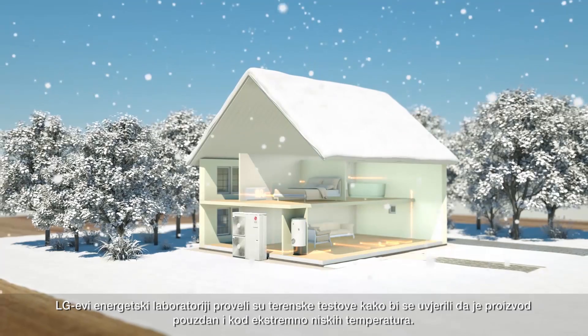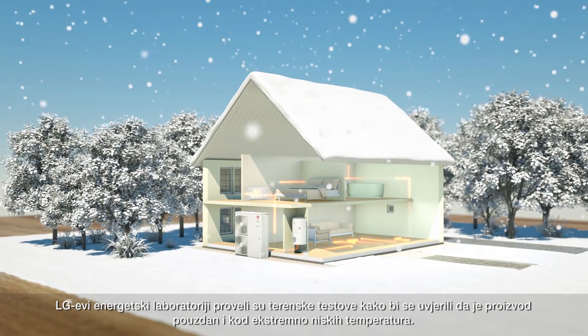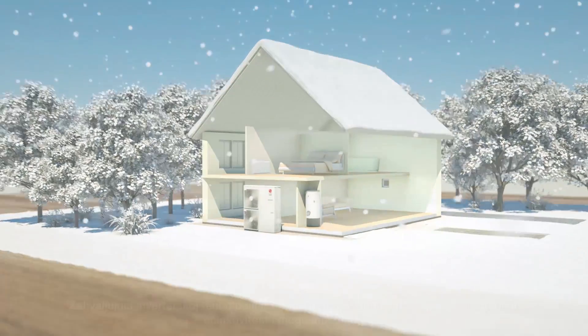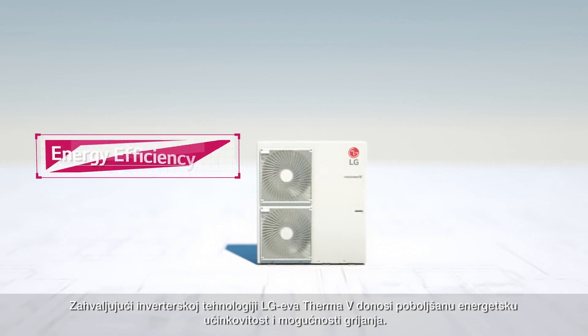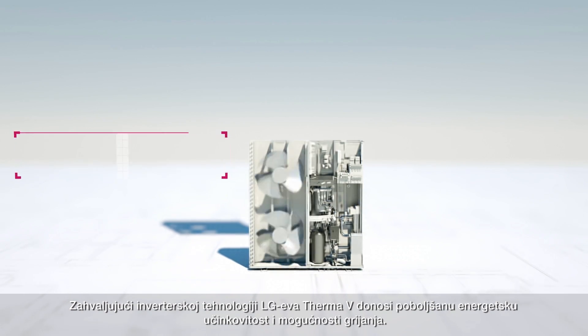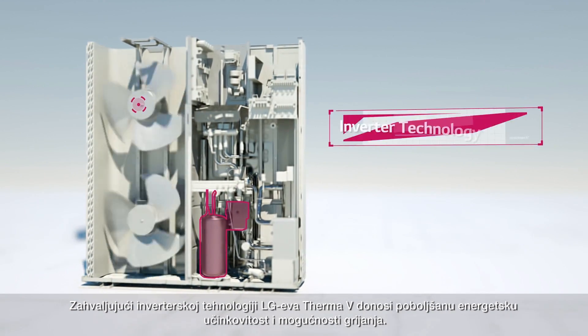And to make sure the product is reliable in extremely low temperatures, the LG Energy Labs have been conducting field tests. Based on their inverter technology, LG's new THERMA-V has enhanced the energy efficiency with advanced factors in its heating capabilities.